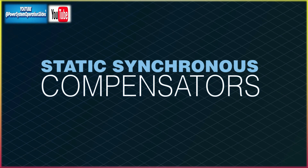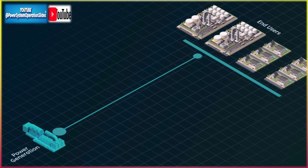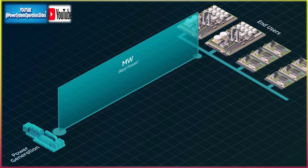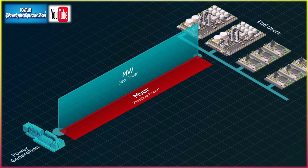Key components and STATCOM functionality: a traditional STATCOM is a shunt-connected voltage source converter (VSC) that regulates voltage by providing or absorbing reactive power. The grid-forming aspect allows the STATCOM to control voltage and frequency autonomously, without depending on an external grid reference, essentially acting as a virtual synchronous generator (VSG).